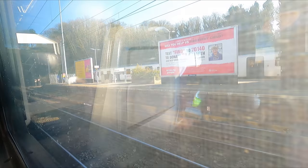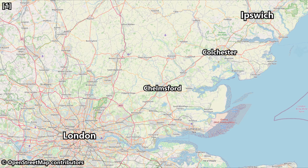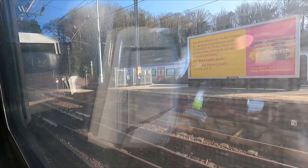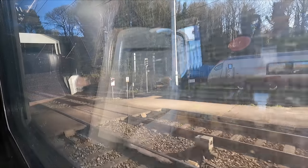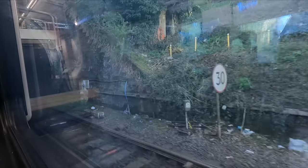Anyway, we depart Ipswich on time. As we set off we should probably take a quick look at our route for today. Our journey to the capital will see us heading south-west on the Great Eastern Main Line, via the likes of Colchester and Chelmsford, before arriving into London Liverpool Street. Today we'll be covering around 69 miles or 111 kilometres. Scheduled travel time is 1 hour and 15 minutes, and our top speed will be 100 miles an hour. This service calls at Manningtree, Colchester, Chelmsford, Stratford and London Liverpool Street.